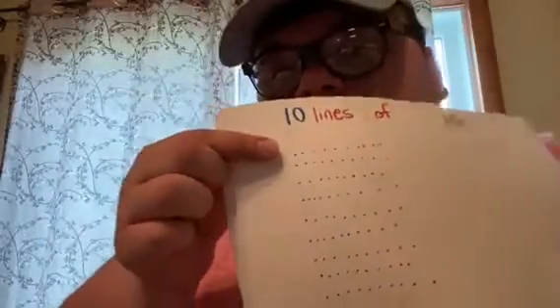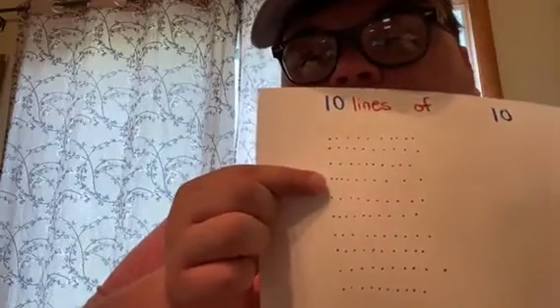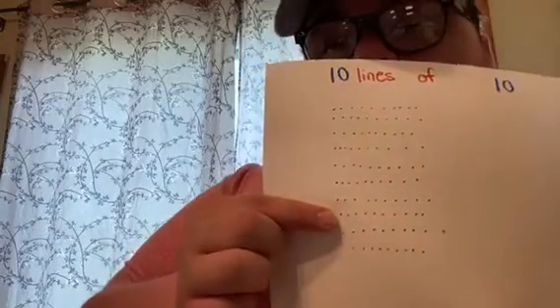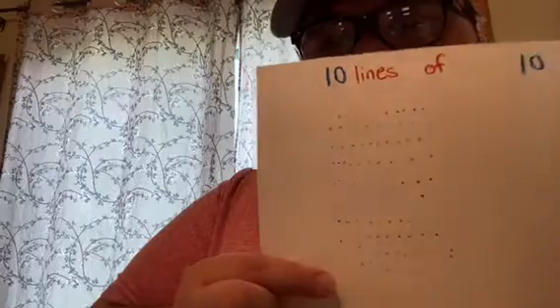And this one, we can count by 10s. Ready? 10, 20, 30, 40, 50, 60, 70, 80, 90, 100! Oh, wow! I know, right?